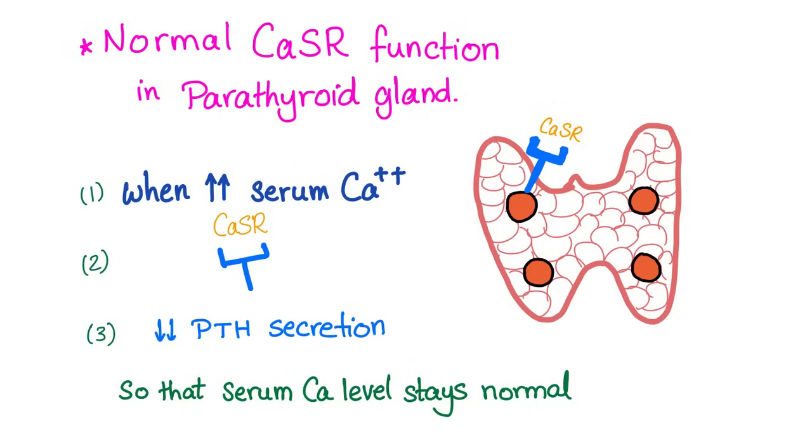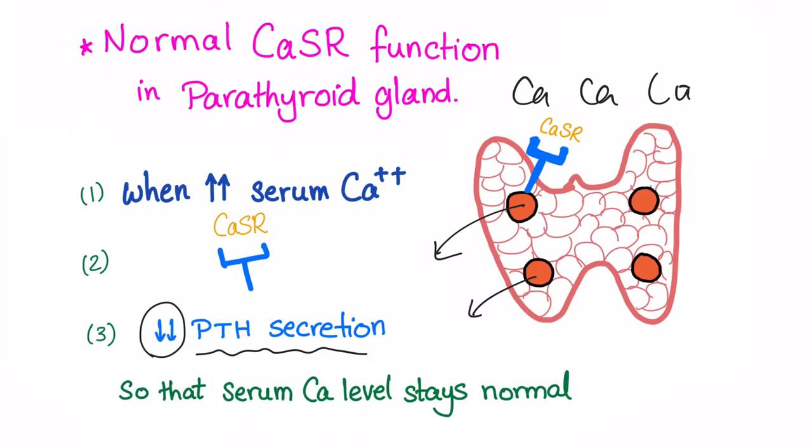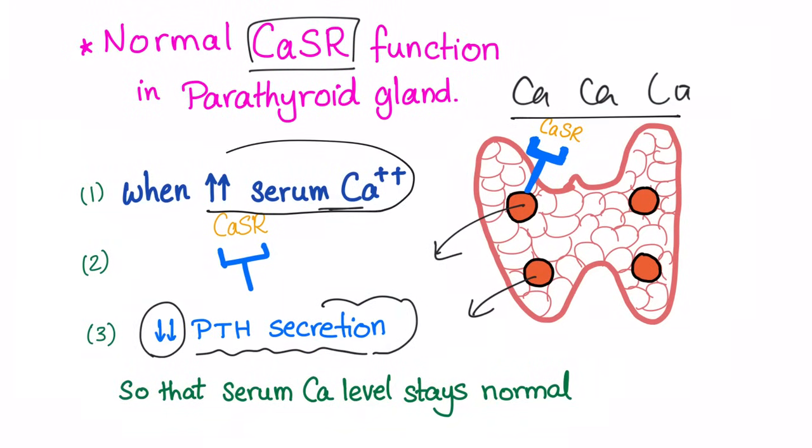The normal calcium sensing receptor function in the parathyroid gland: when you have high serum calcium — i.e., the level of calcium in your blood is high — this receptor senses the excess calcium in the blood and signals to decrease parathyroid hormone secretion. Because if PTH secretion increased, serum calcium would skyrocket, causing severe hypercalcemia. So normally, the receptor decreases PTH secretion to keep serum calcium levels normal.